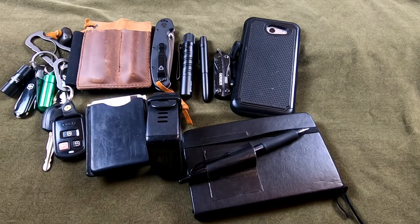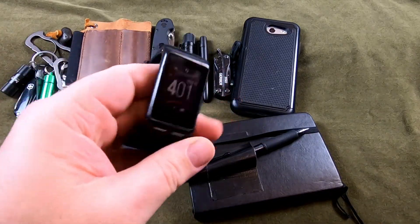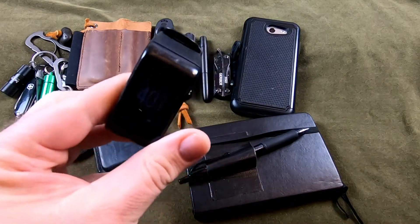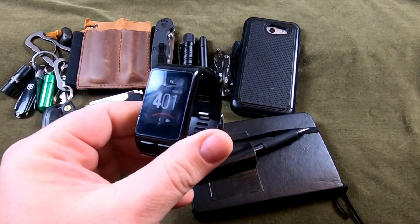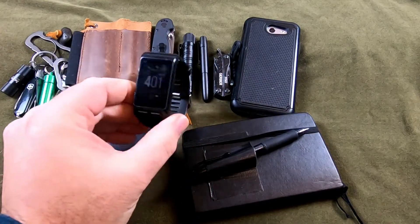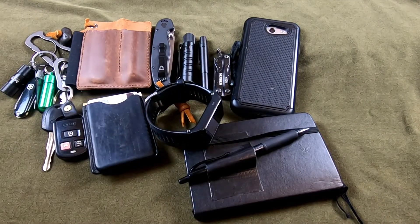Next up, an easy one — this is my watch, a Garmin Vivoactive HR. It's a sports watch; I've had it for going on three years, works good. It keeps track of steps, activities, calories, and sleep. It's got GPS so it'll map stuff out.